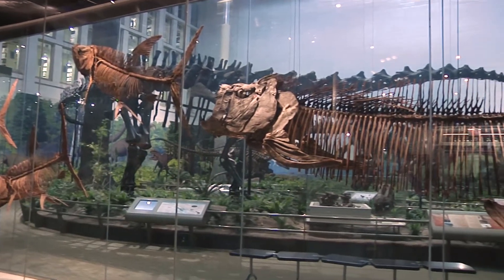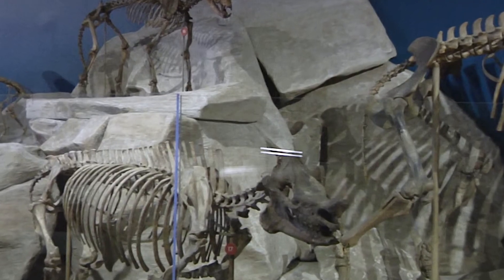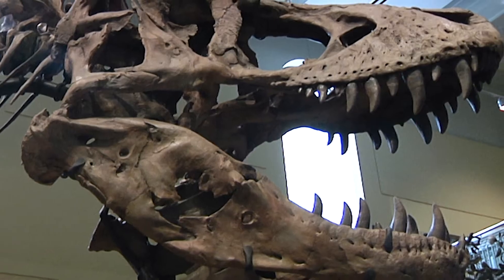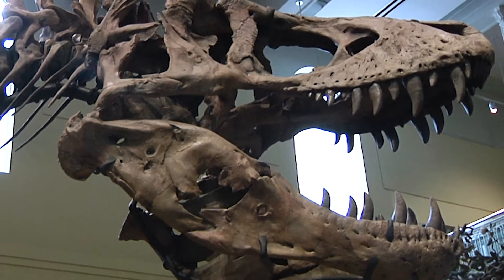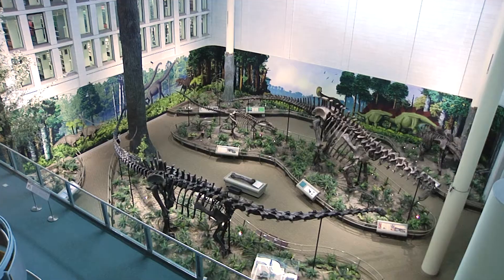The museum's core exhibition is called Dinosaurs in Their Time. Dinosaurs in Their Time is home to dozens of original fossils from throughout the Mesozoic Era, displayed in scientifically accurate reconstructions of their ancient habitats.